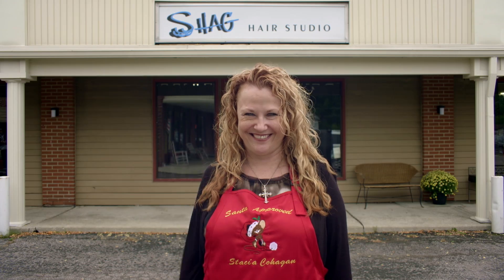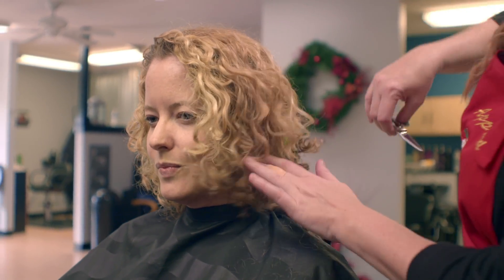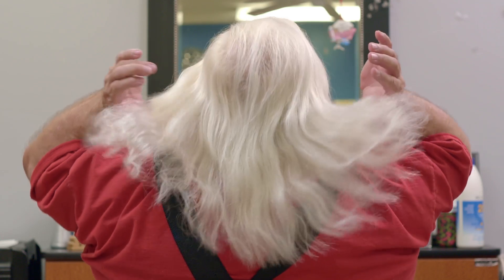I'm Stacia Cohegan, and this is Shag Hair Studio. Nine months out of the year, I see regular clients. But starting in September, October, it's Santa time.